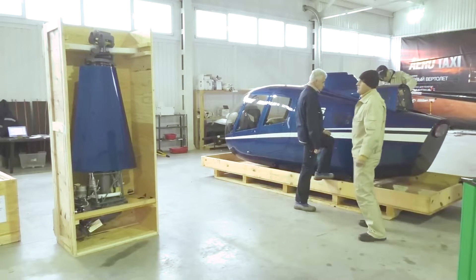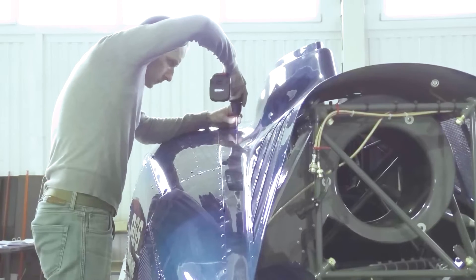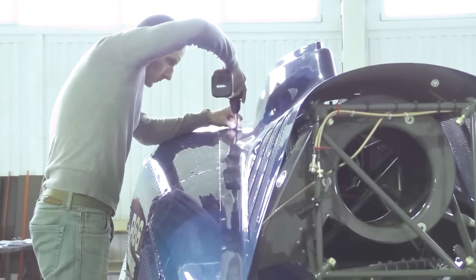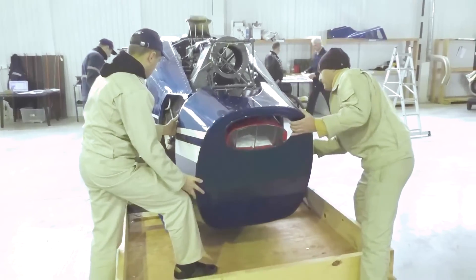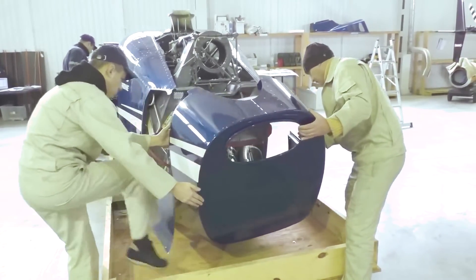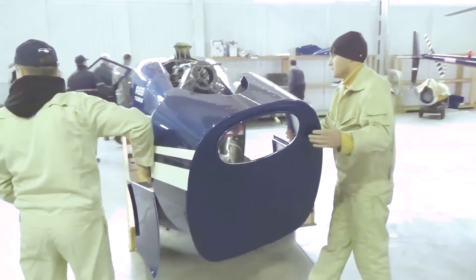The engine is secured with the utmost precision, ensuring proper alignment and connection to the transmission system. The avionics and electrical systems come next. Wires are meticulously routed and sensors are connected to provide crucial data to the pilot. The cockpit transforms into a hub of advanced technology.